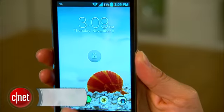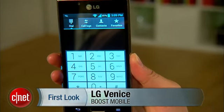The handset is available from Boost for $220, and for a limited time users who purchase the Venice will also get 50 gigs of free storage from Box. I'm Lynn and this has been a first look at Boost's LG Venice.